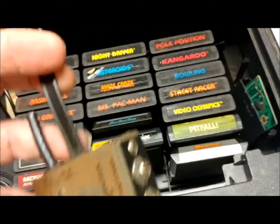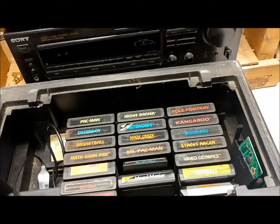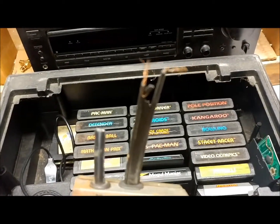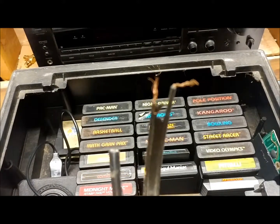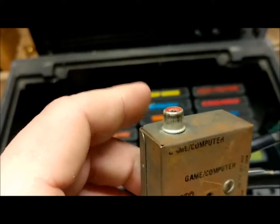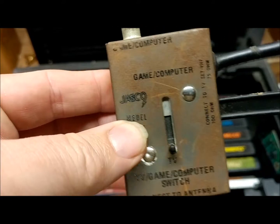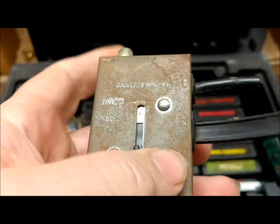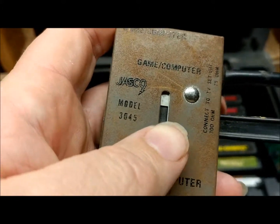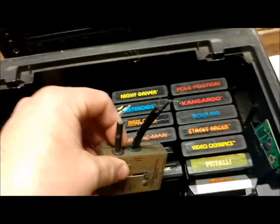Another cool thing was this switch box. This is back before RCA cables and all that. You would hook this to the screws on the back of the TV and then plug the Atari into this. If you wanted to watch TV, you put it on TV; if you wanted to play the game, you slide it to that position. And this thing still works, actually.